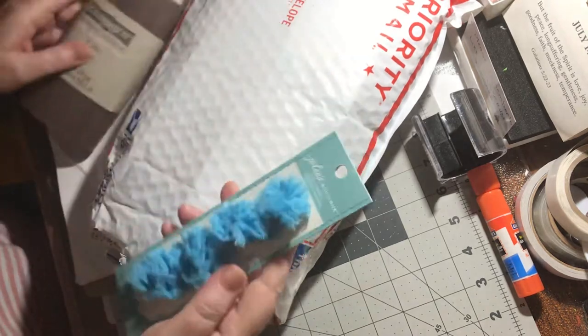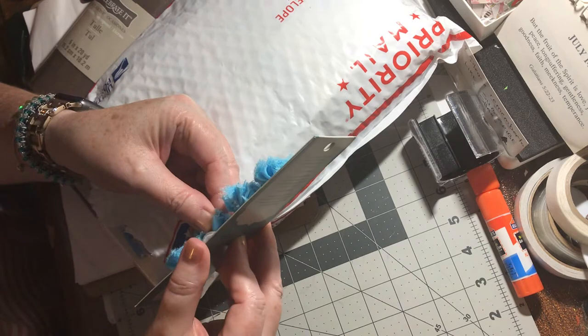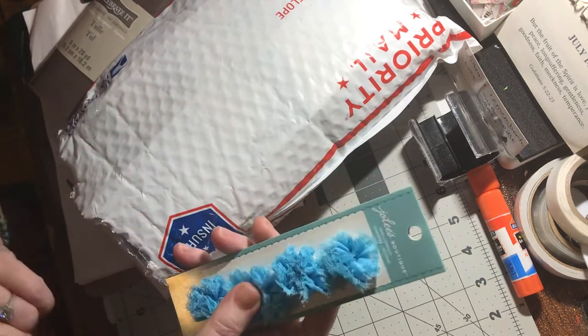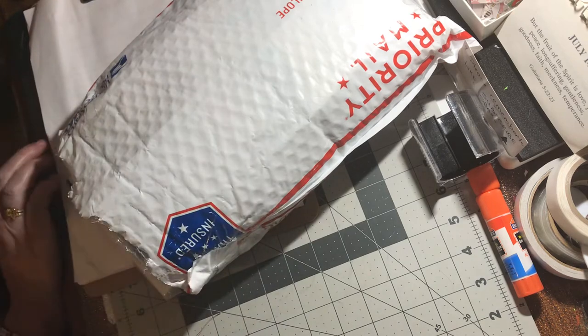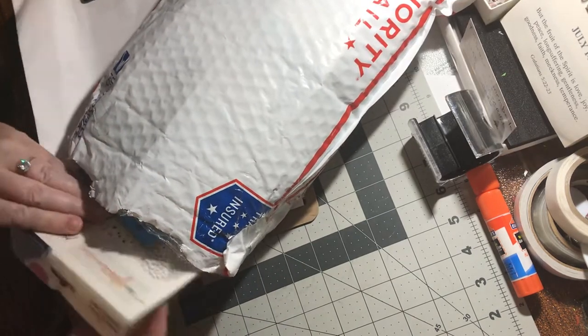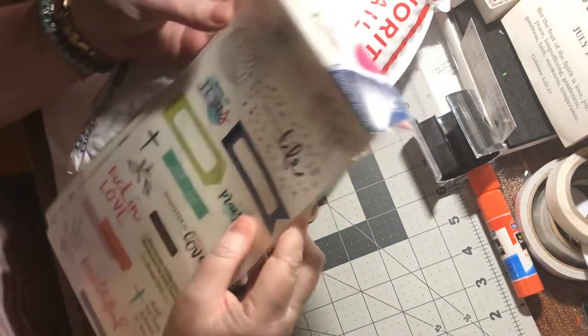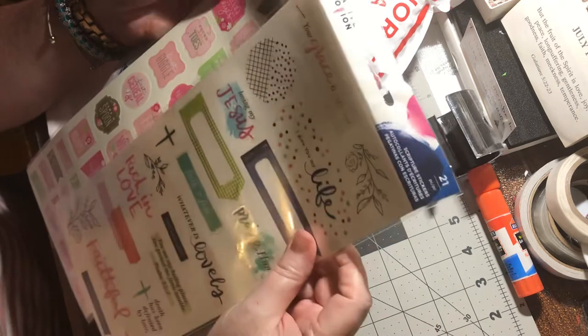Those are really pretty — looks like a little button or something. They're soft, little soft embellishments. That's pretty neat. A whole bunch of stuff in here. Scripture stickers — oh, I love those.